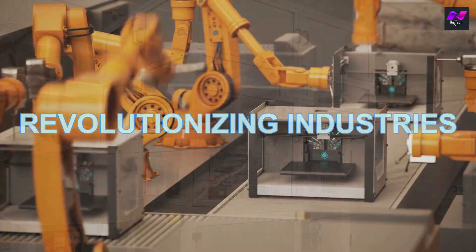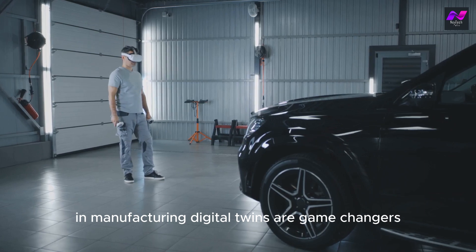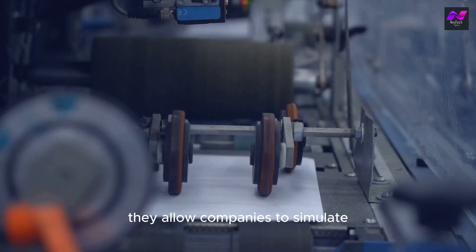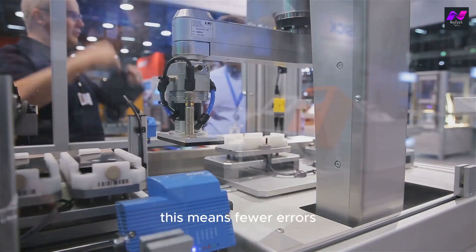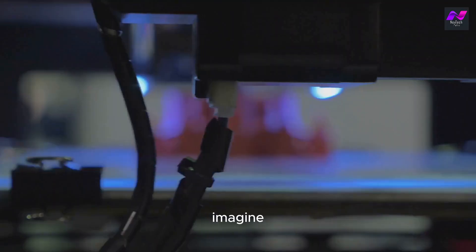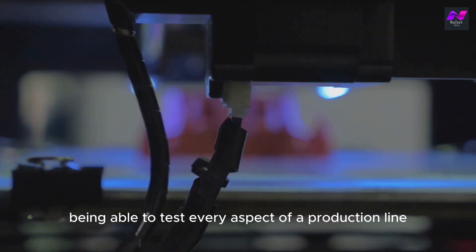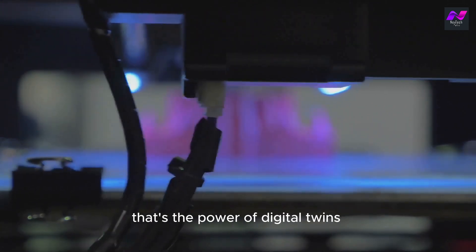Revolutionizing Industries. In manufacturing, digital twins are game-changers. They allow companies to simulate and optimize production processes before they are implemented on the factory floor. This means fewer errors, less downtime, and significant cost savings. Imagine being able to test every aspect of a production line virtually before even setting it up. That's the power of digital twins.